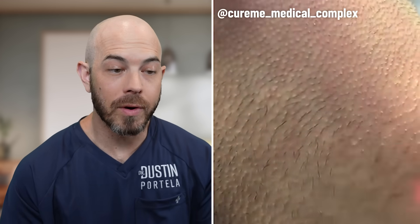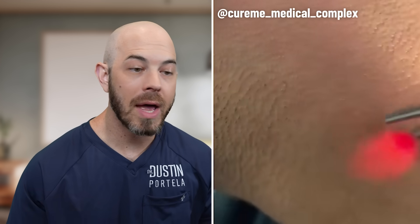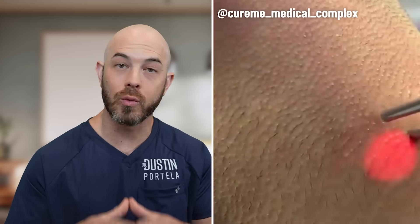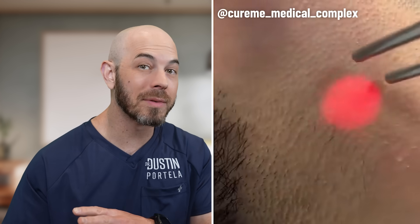This is laser hair removal. The laser is targeting the pigment inside the hair follicle and that heat damages the hair follicle so that it will not grow. Now laser tattoo removal, in order to have a great result, takes on average four to six treatments sometimes more, and laser hair removal generally only works on darker hair.